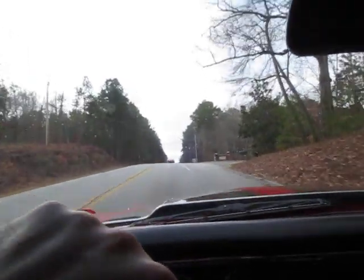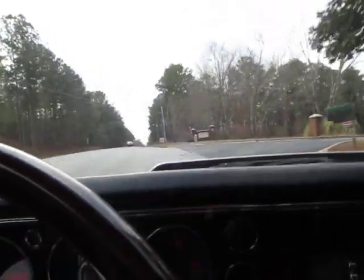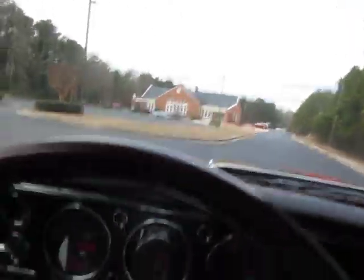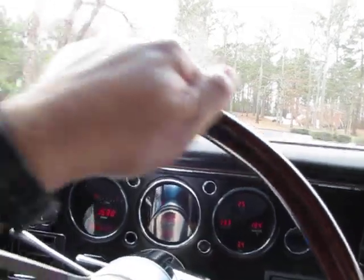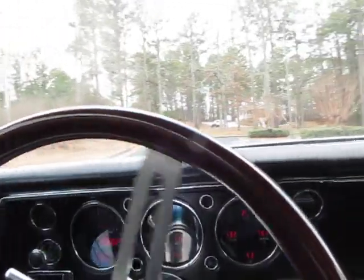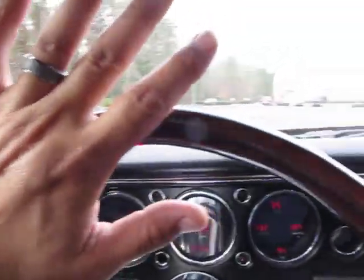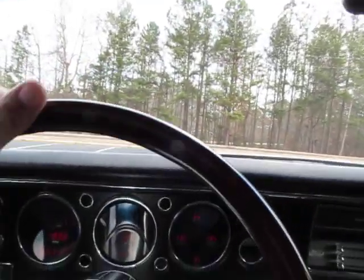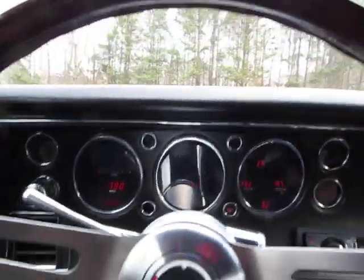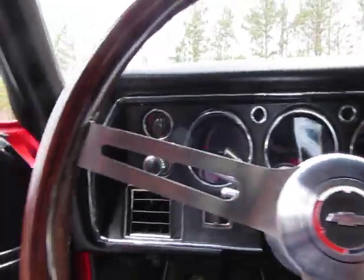I'm going to pull into this church parking lot and finish off this video. Power steering of course is a beautiful option — very easy to drive. Pull in here and stop and show you the car. Absolutely beautiful two-and-a-half inch all the way back Magnaflow exhaust.